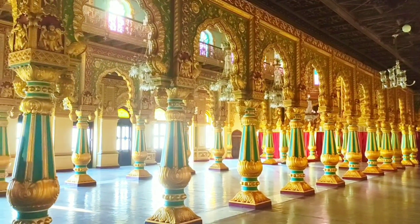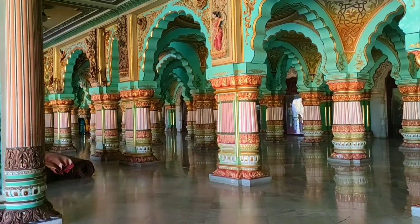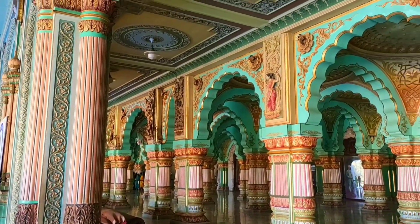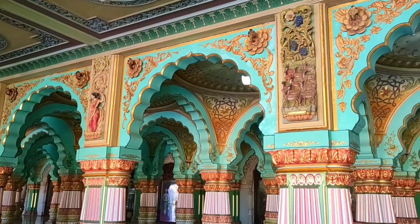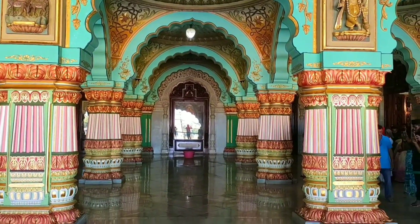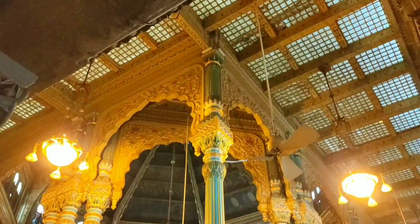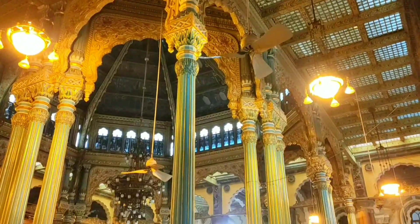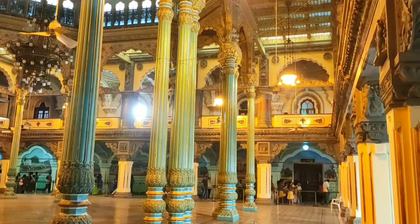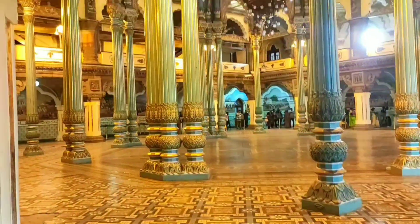How beautiful the advantages of this architecture are. The minute elements make this a beautiful place. The chandelier here is from Czechoslovakia — quite remarkable.